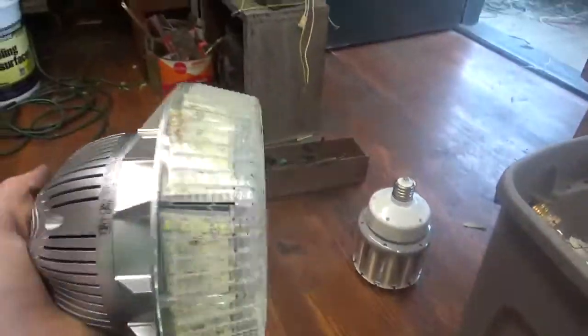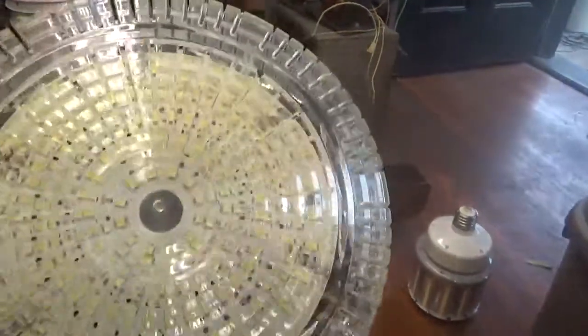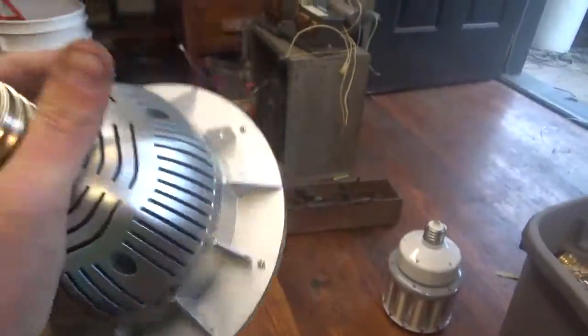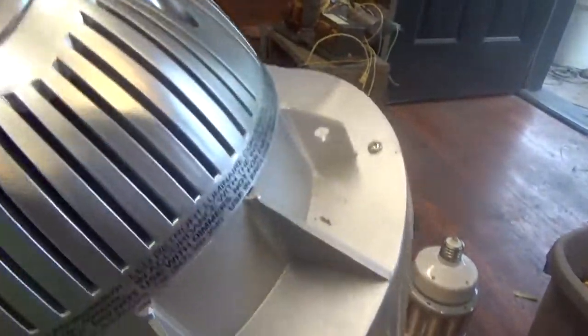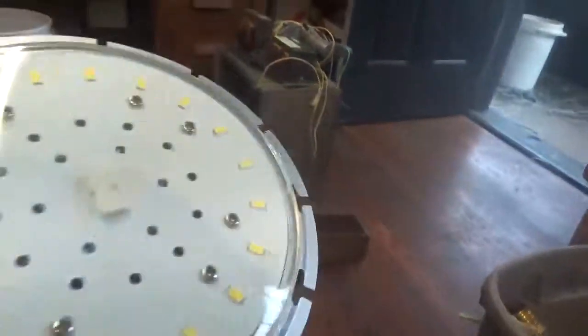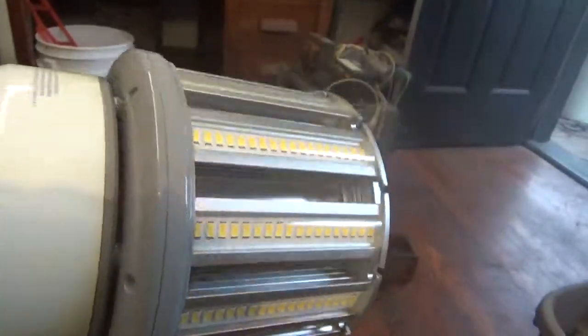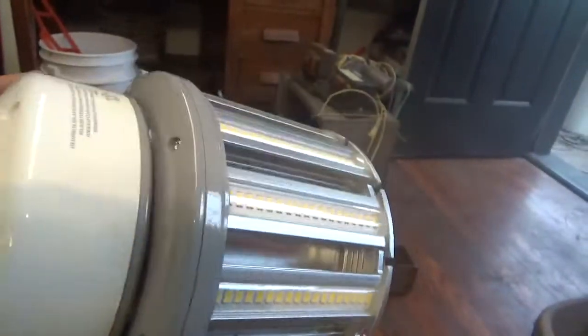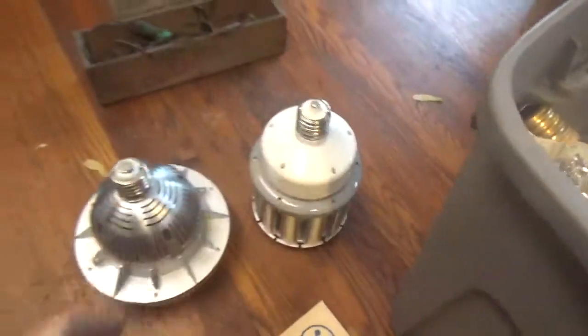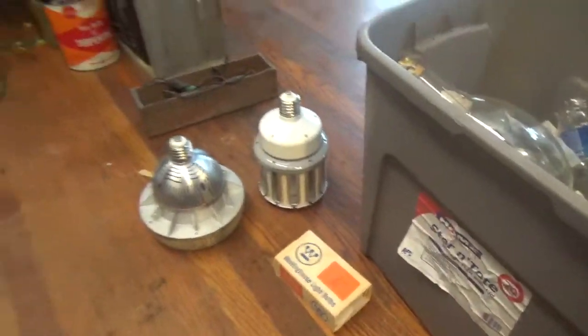Got these from my friend Joe. They're big LED — I guess that's a flood light. It has an internal fan — an LED COB light to replace HID lamps. There you have it.